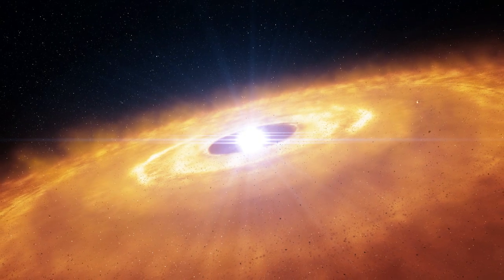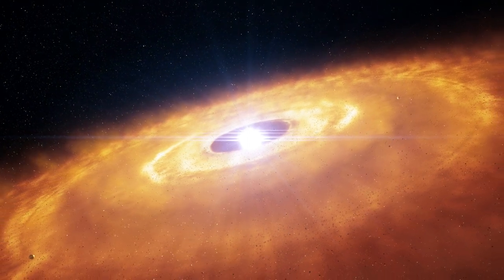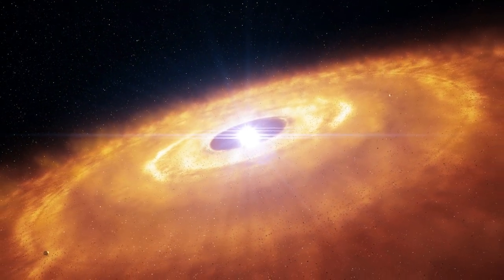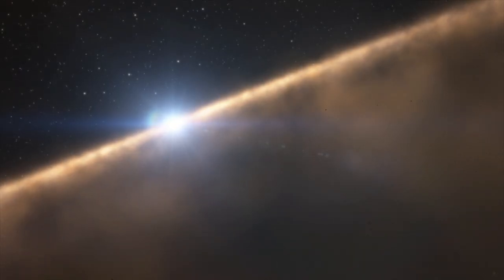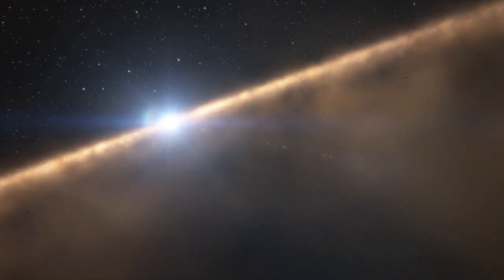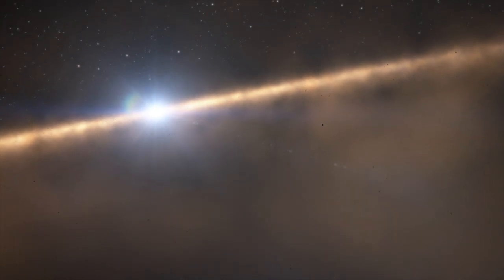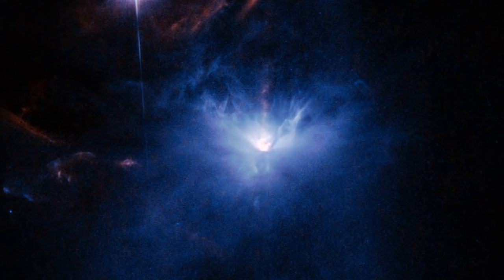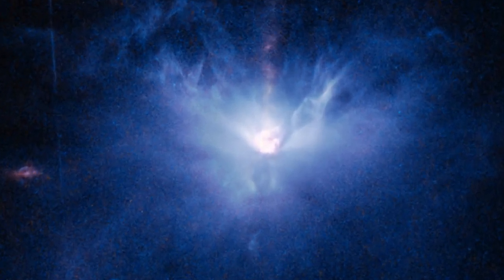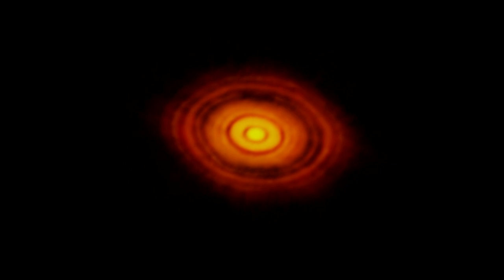The young planets will then disrupt the disk and create rings, gaps and holes — such as those structures now observed by ALMA. The investigation of these protoplanetary disks is essential to our understanding of how Earth formed in the solar system. Observing the first stages of planet formation around HL Tauri may show us how our own planetary system may have looked during its formation more than 4 billion years ago.